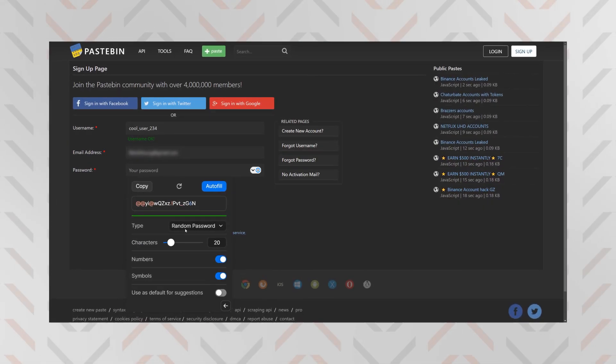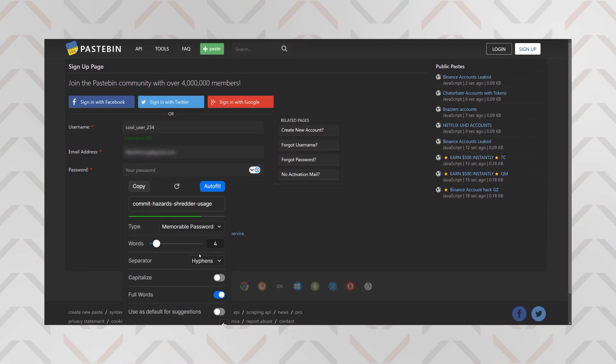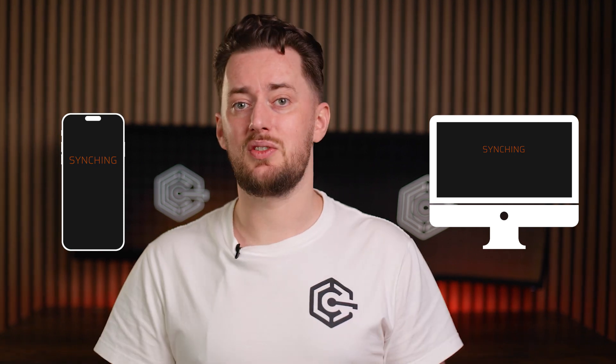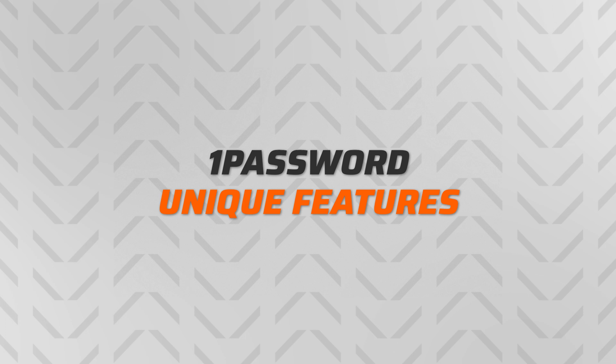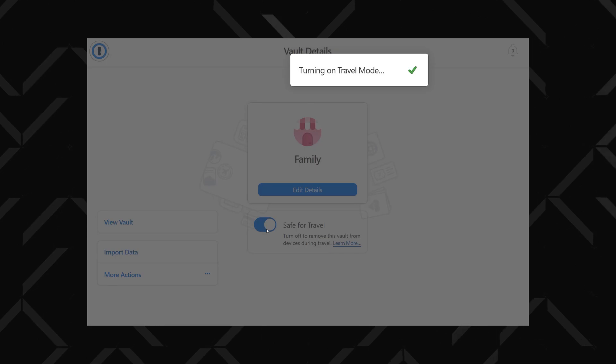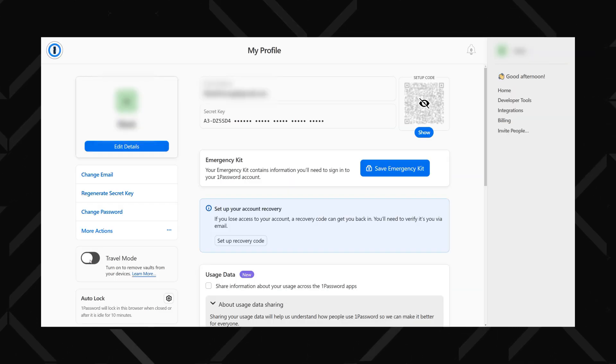If you're creating a new account, 1Password should automatically offer to generate a strong password and save it right away. Plus, it syncs instantly with apps on all devices, so whatever you save on your phone will show up on your PC and vice versa. Now, everything mentioned so far is pretty standard stuff for a password manager app. However, 1Password has some unique features as well, like travel mode, which temporarily removes selected vaults from your devices before crossing a border. Just mark the vault you want to keep as safe for travel, and then turn on travel mode on the 1Password website.